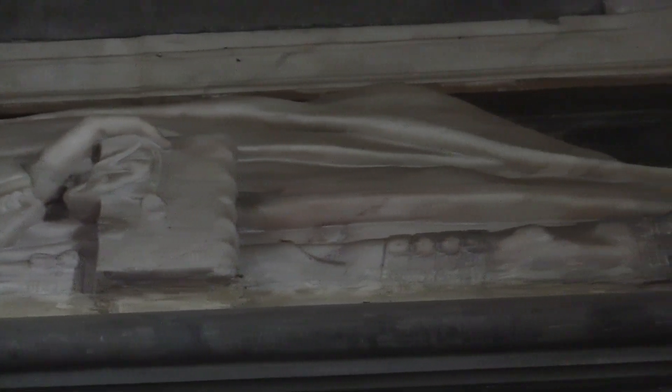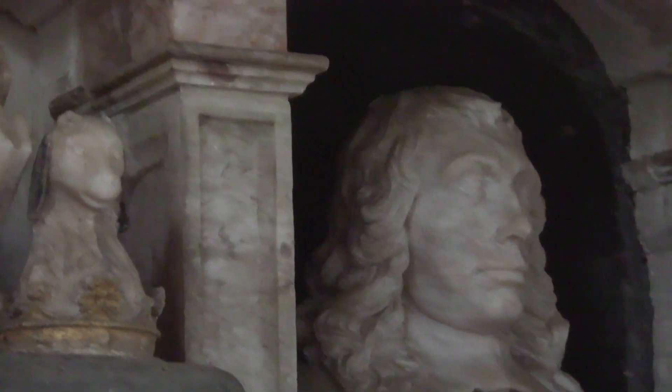One other point to note, not immediately obvious from looking at it today, is that the monument at one time had a black shadow painted on the wall around it.